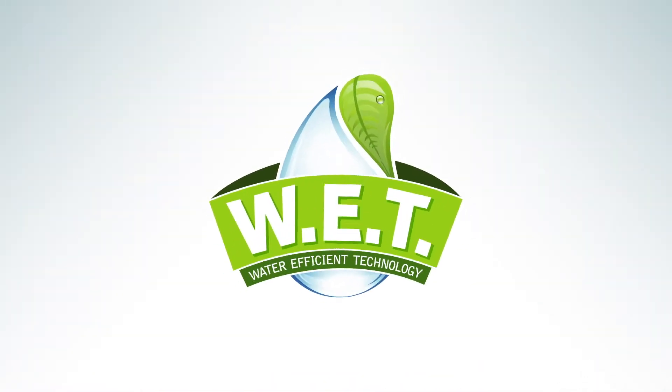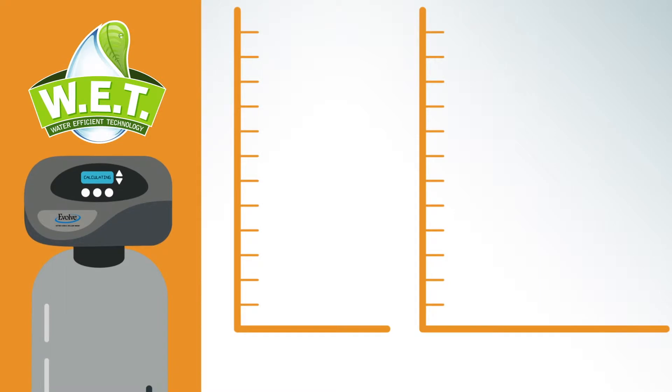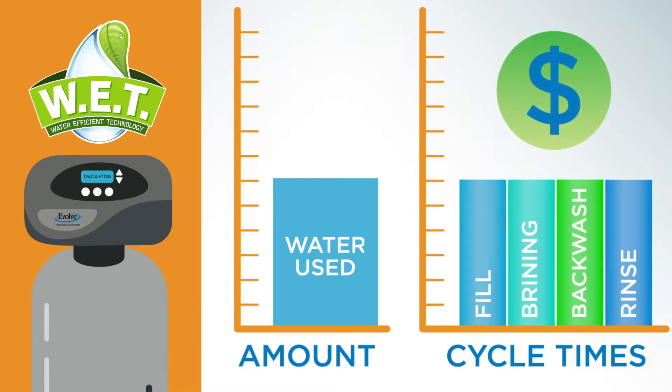WED, or Water Efficient Technology, solves that problem with patented electronics that make your softener smarter. Based on water usage, softeners equipped with WED know how much of the resin inside was used, adjusting its cycles to use the exact amount of salt and water needed for regeneration.